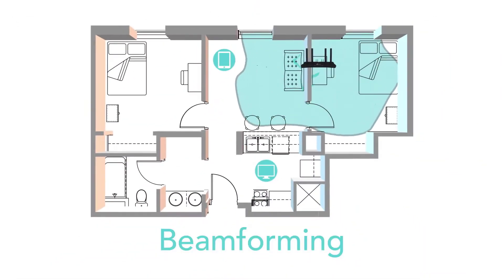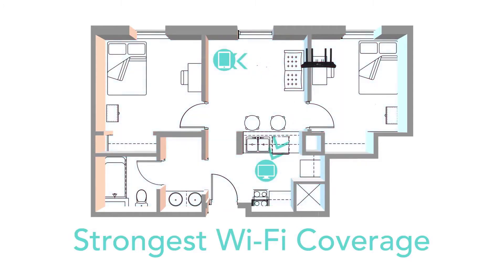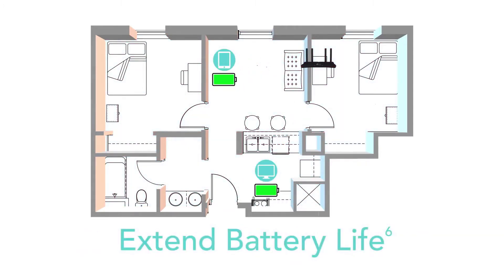Beamforming combined with four antennas focuses signal strength to your devices for the strongest, most reliable Wi-Fi coverage. Extend battery life with target wake time, which lets the router talk to your AX devices to negotiate when and how frequently to transfer data.